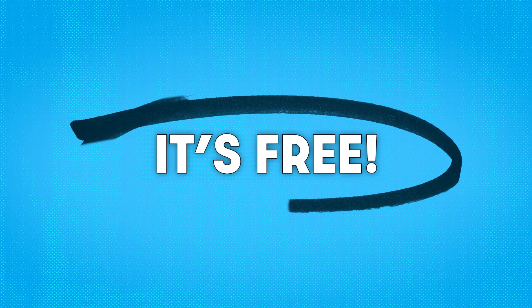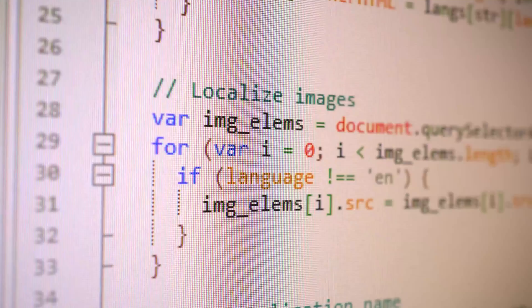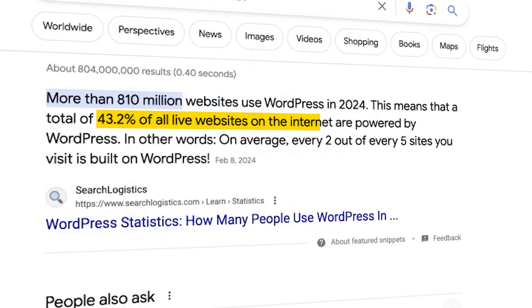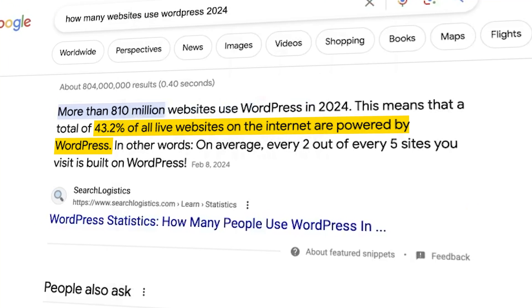The best part is, it's free. Instead of the back end of your website looking like this, it looks like this, which is much easier to understand. WordPress is also the most popular CMS on the market to this day — around 43% of all websites on the internet use WordPress, which is a little under half of all the websites in the world.